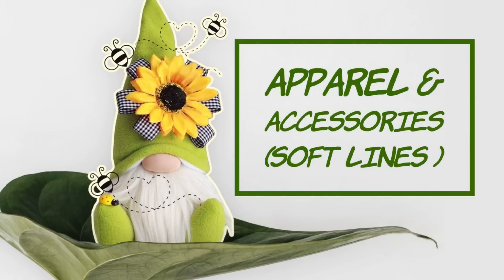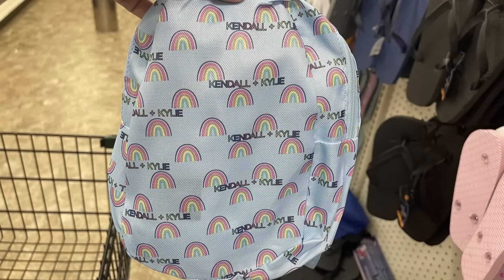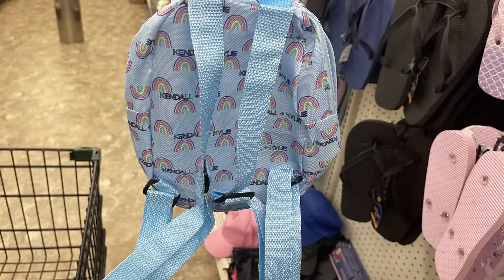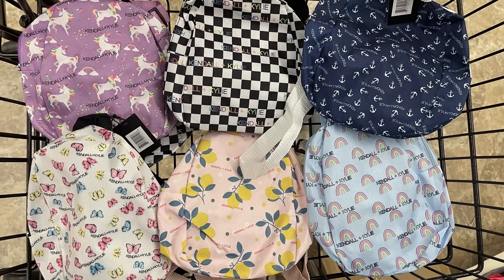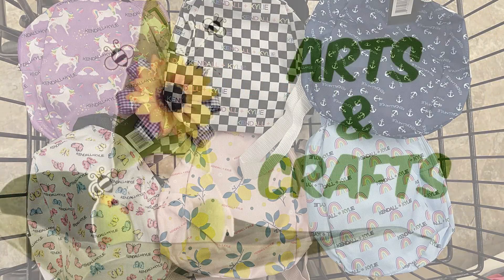We'll start with the apparel and accessories to see what's new. On Friday I showed you guys they had these Kendall Kylie miniature backpacks — they also sell these at Five Below. There are six different backpacks you can choose from, they have adjustable straps on the back, and for $1.25 it's a really great buy because they are more than that at Five Below.